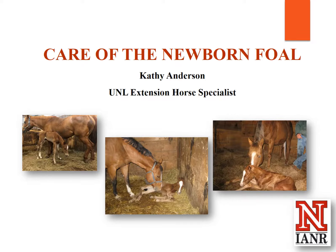Hi, I'm Kathy Anderson, Extension Horse Specialist for the University of Nebraska. In today's presentation, I'm going to go over some stuff about care of the newborn foal.